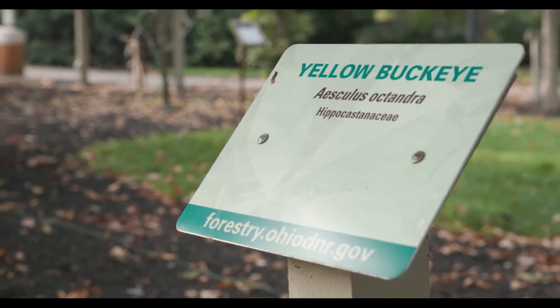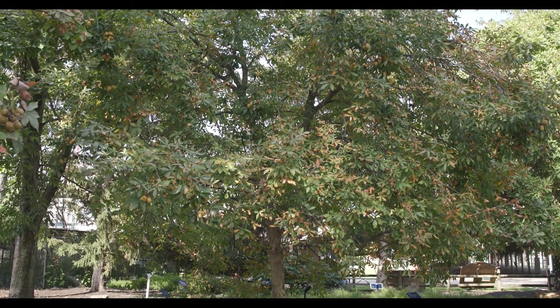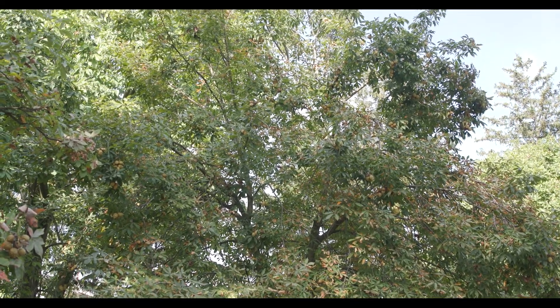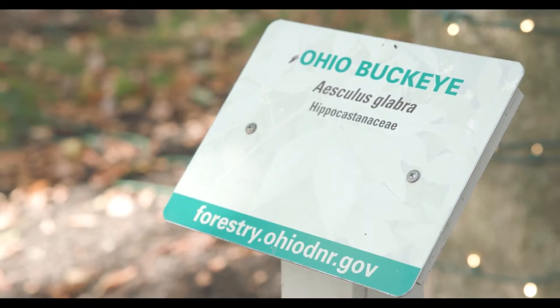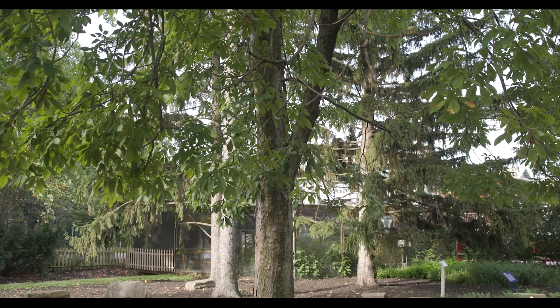Yellow Buckeye is the tallest of the Buckeyes and is found almost exclusively in the southeastern portion of the state, or in extreme southern counties along the Ohio River. Ohio Buckeye is the state tree of Ohio and is primarily found in the western half of the state.